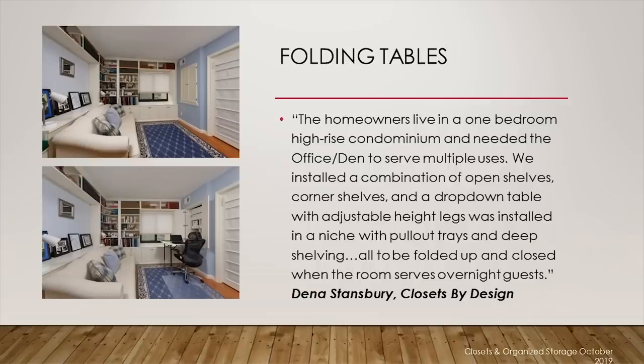Folding tables. Designer Dina Stansbury from Closets by Design also entered this project in the 2018 Top Shelf Design Awards. As you can see in the photos, the hidden table folds neatly into the wall niche. The homeowners live in a one-bedroom high-rise condominium and needed the office den to serve multiple purposes. She installed a combination of open shelves, corner shelves, and a drop-down table with adjustable height legs installed in a niche with pull-out trays and deep shelving. All of it can be folded up and closed when the room serves overnight guests.